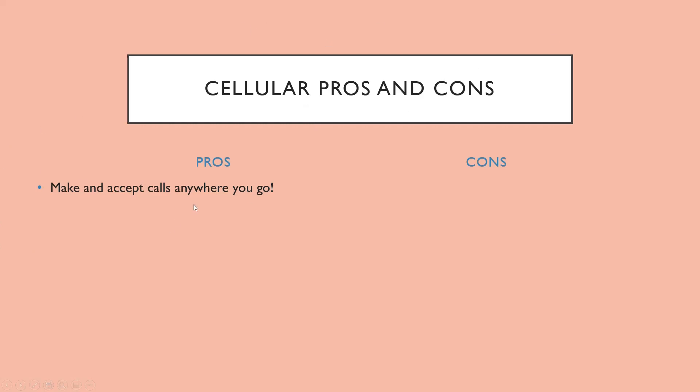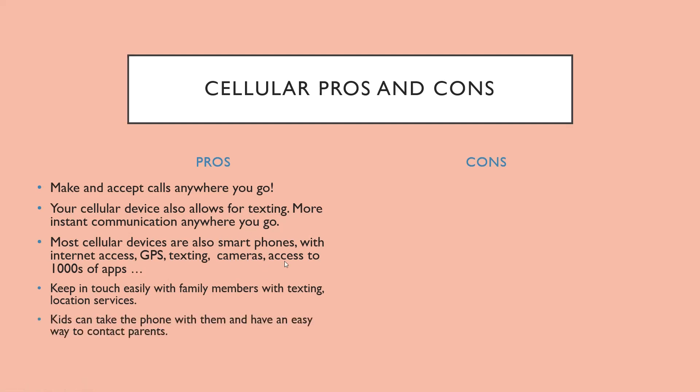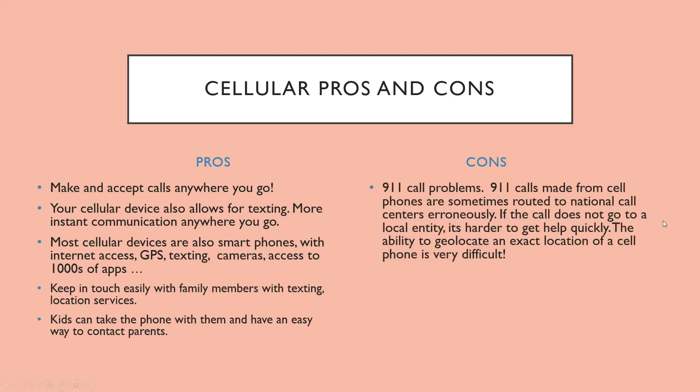Cellular pros and cons — starting with pros. You can make and accept calls anywhere you go. Your cellular device also allows for texting and more instant communication. Most cellular devices are smartphones with internet access, GPS, texting, cameras, and access to thousands of apps. You can keep in touch easily with family members. Kids can take the phone with them and easily contact parents without needing to ask to use someone else's phone.